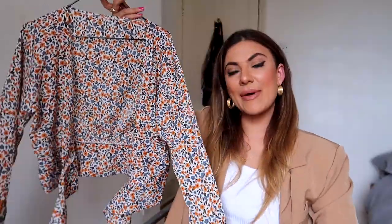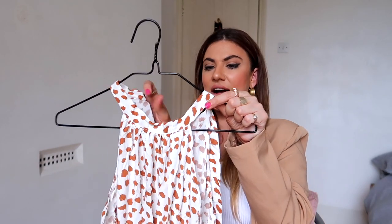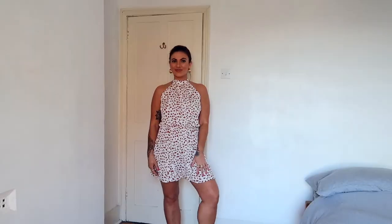This next dress is stunning - I absolutely love it, and I have some matching trousers in the same print. The trousers don't go with the dress but I've worn them so much, and they're one of those items a lot of people ask me where they're from. I feel like this dress might have that same energy. This style of neck is one of my absolute favorites - it ties at the back and it's like a sleeveless high neck situation.